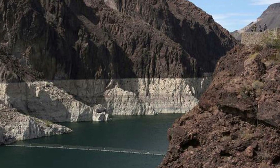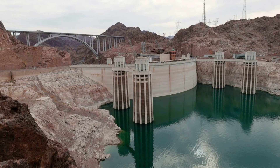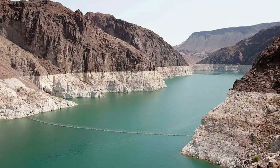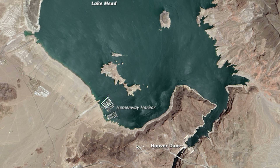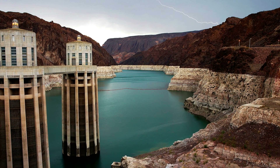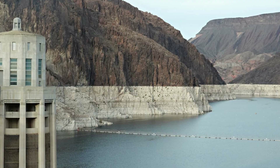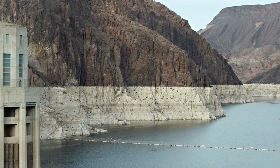Low water levels in Lake Mead come as long-term drought in the U.S. West may be at its worst in 1,200 years, the New York Times has reported. Some level of drought is currently affecting 74% of nine western states, and there is extreme or exceptional drought across more than a third of the area, says NASA. More than three-quarters of the world could face drought by 2050, the United Nations warns in a recent report, Drought in Numbers 2022.